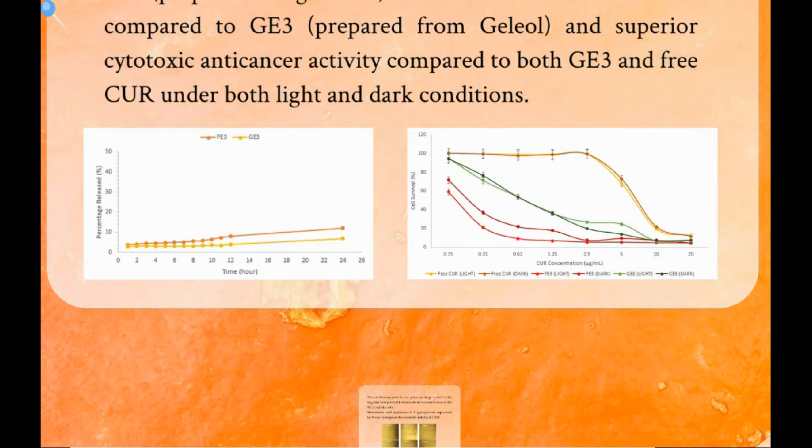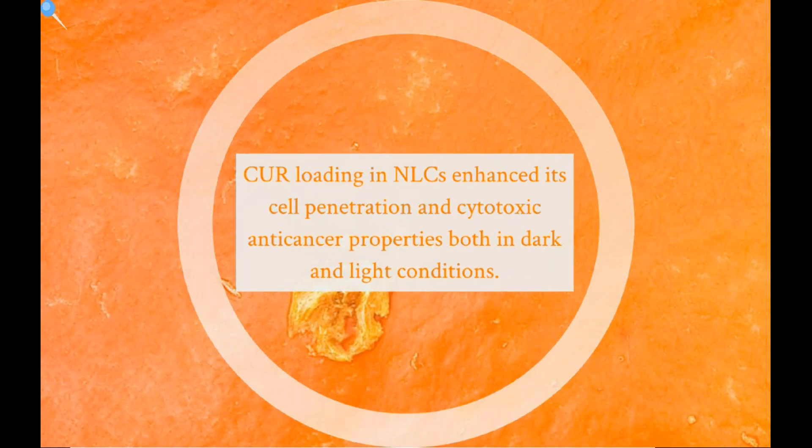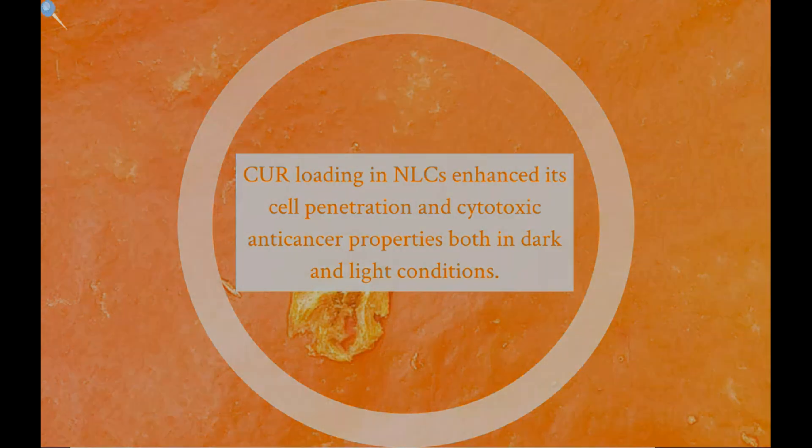The small mean particle size, spherical shape, as well as the negative zeta potential enhanced the internalization of the NLCs within cells. Also, modulation and inhibition of P-glycoprotein expression by Precirol synergized the cytotoxic activity of curcumin. We concluded that curcumin loading in NLCs enhanced its cell penetration and cytotoxic anti-cancer properties both in dark and light conditions.